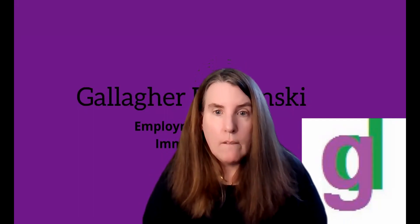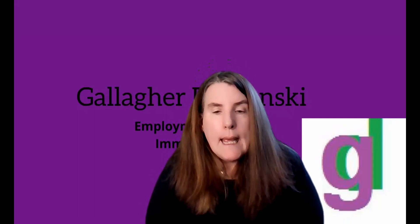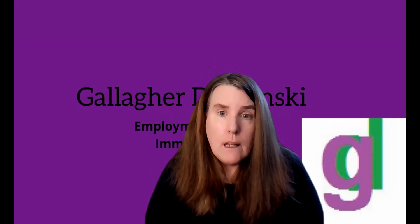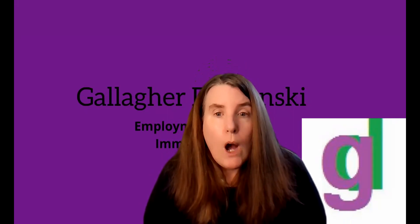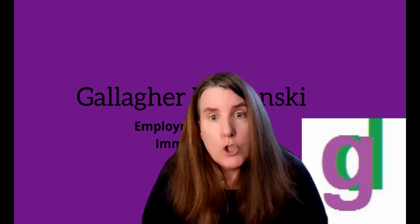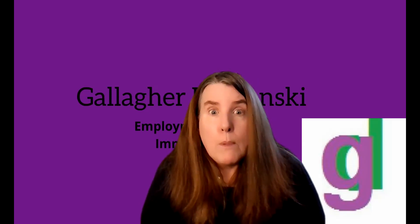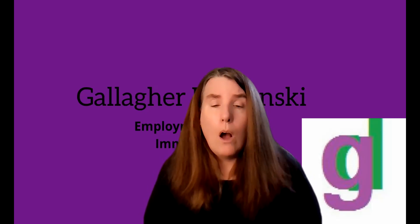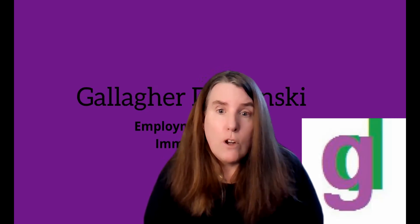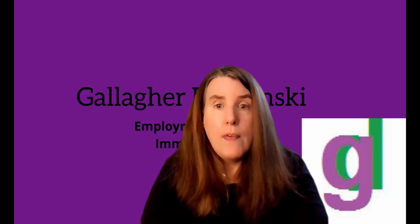Hi, everyone. It's Jean from Gallagher-Domansky. Today I wanted to show you some resources provided by USCIS in their policy manual for the EB2 NIW. You may be aware that USCIS just provided some new guidance on the EB2 NIW, encouraging STEM graduates to apply, especially those with PhDs or on their way to getting a PhD. I wanted to show you some resources in the footnotes of the manual that might be helpful to you.